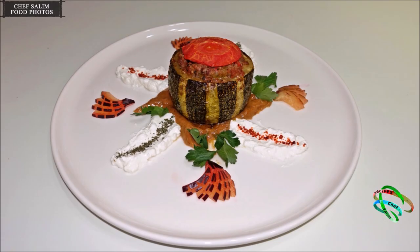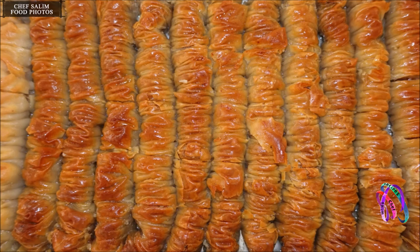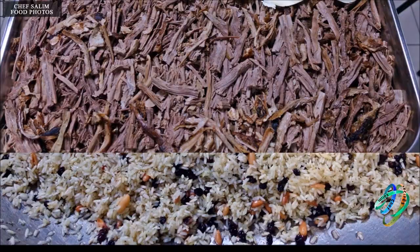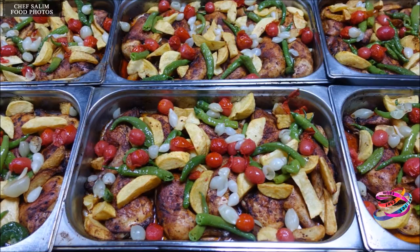Turkish cuisine is very diverse in terms of vegetable dishes. There are countless varieties of stuffed and wrapped vegetable dishes with meat, roast vegetables, and olive oil dishes. Stuffed dishes can be prepared both with and without meat. Meat stuffing includes minced meat, rice, onion, tomato and pepper paste, and various spices. False stuffed vegetables are made using rice, onion, currants, and pine nuts — used to prepare cabbage and vine leaf wraps.